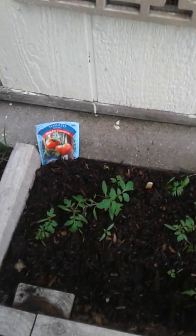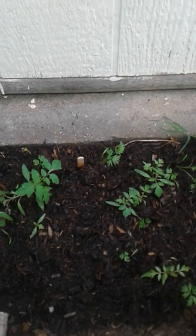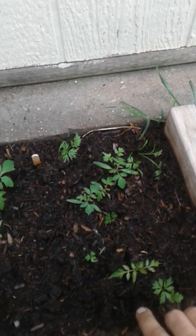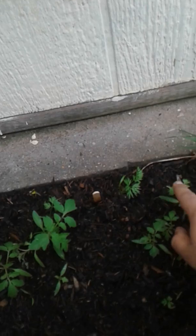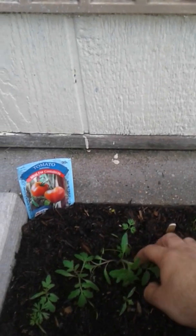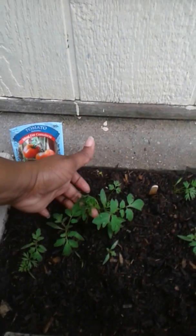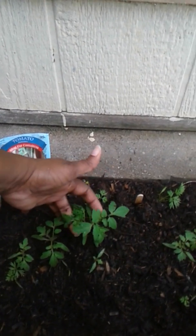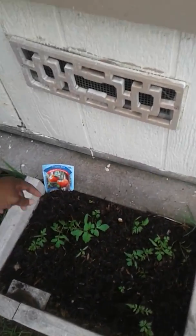Over here we still got the tomato plants and the carrots. These little ones right here are carrots. It goes tomato, carrot, tomato, carrot, tomato, tomato, tomato, carrot, carrot. This one's a tomato plant and that one's growing. It's really wild — look at that, it's super happy. They're going really well. And there's a seed back there — I don't know what that is yet. Isn't that crazy?